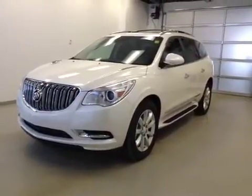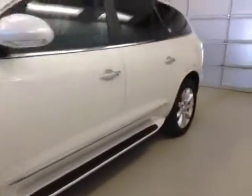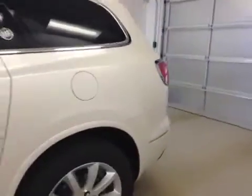This is stock number 142516, a 2014 Buick Enclave, all-wheel drive. Exterior color is white diamond tricote.